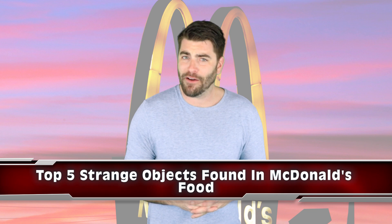Let's jump into our list with the top 5 strange objects found in McDonald's food. By the way, McDonald's is not sponsoring this video — in fact, you're not going to be too happy I made it.